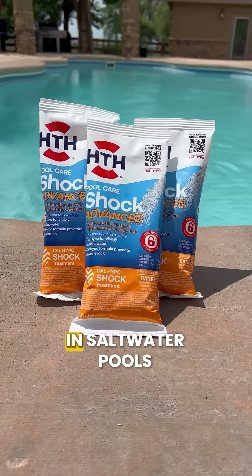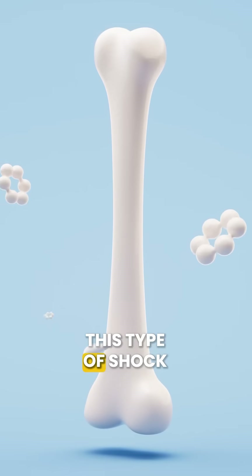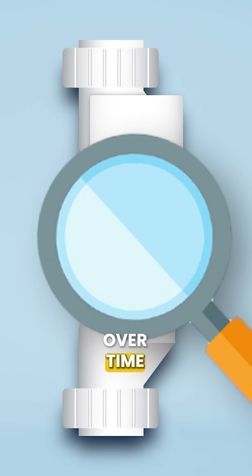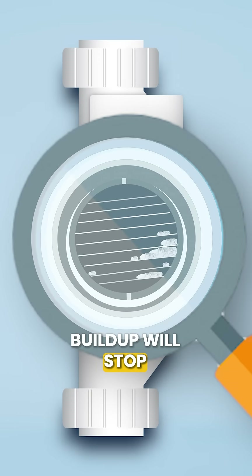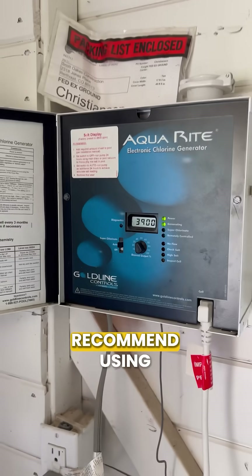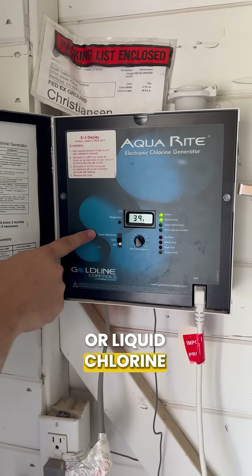Number one is cal-hypo shock in saltwater pools. This type of shock contains calcium, and that calcium can build up inside your salt cell over time. Eventually that buildup will stop your salt system from working properly. If you have a saltwater pool, I would recommend using dichlor shock or liquid chlorine instead.